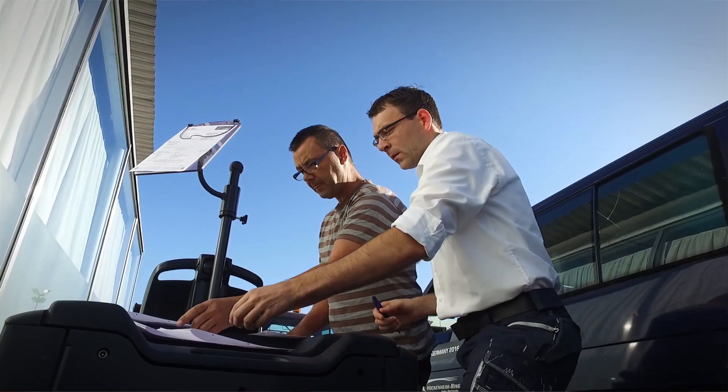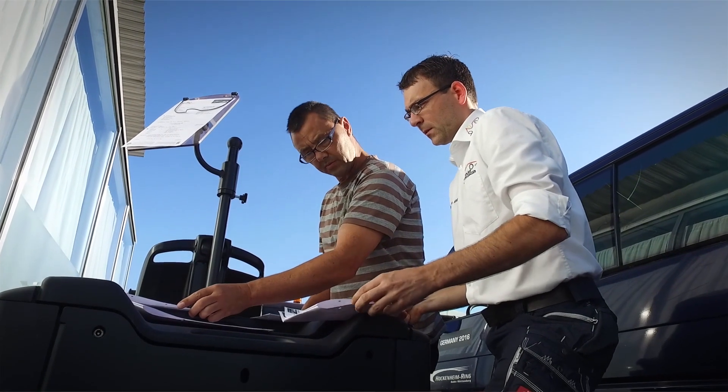The Linde 24-hour hotline service supplied a suitable replacement truck within just a few hours. We highly appreciate this service and I'm looking forward to next year and the continued collaboration with Linde.